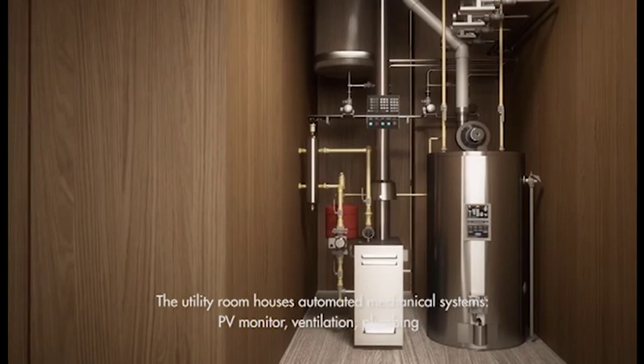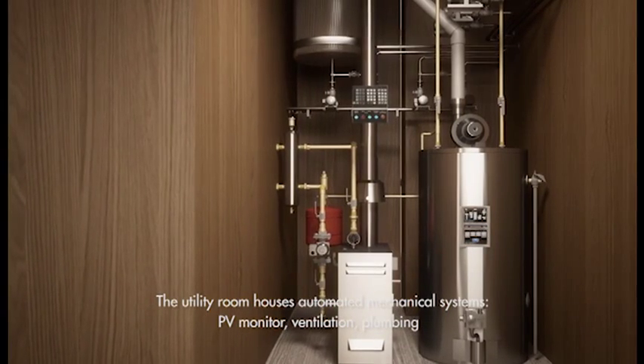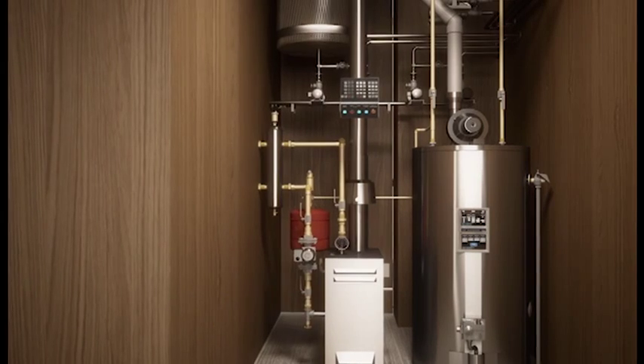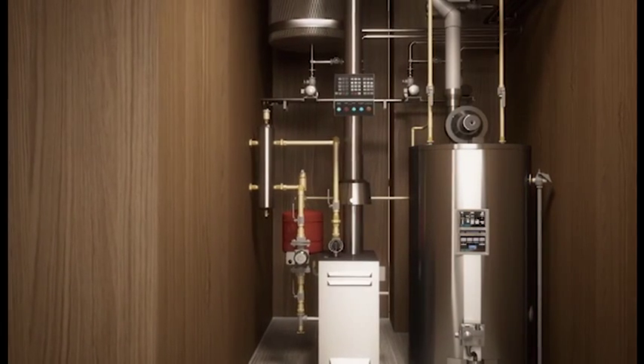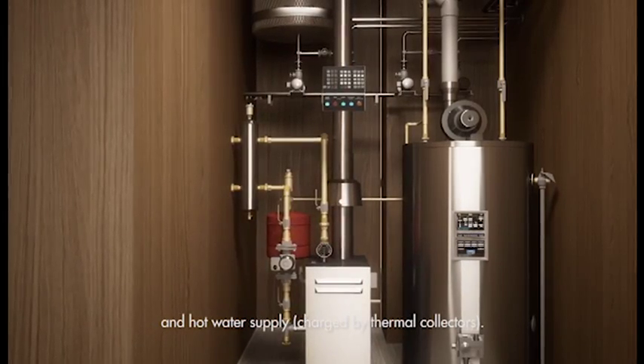The utility room in LISI's structural core houses all of the automated mechanical systems. Here we have the PMI monitor, system bus and switchboard, as well as the compact ventilation unit and plumbing controls and a hot water supply charged by an array of thermal collectors.